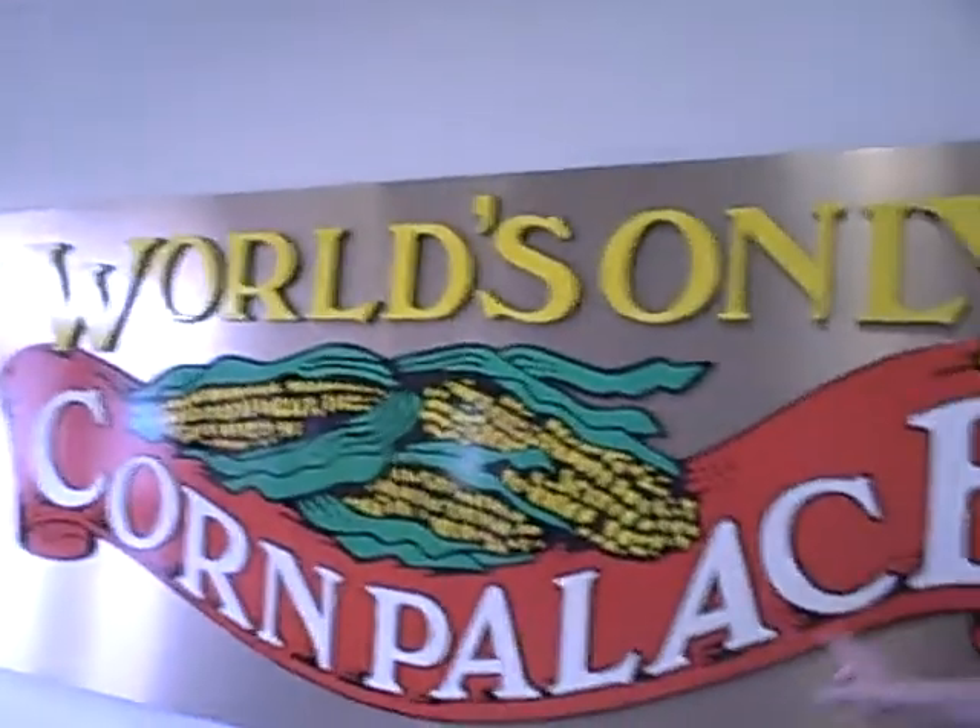Hey and welcome to RobTV from Mitchell, South Dakota and the World's Only Corn Palace. So it must be true because it's on the big sign. If you haven't been to Mitchell, South Dakota, well it is a very cool place and of course the home of the World's Only Corn Palace.